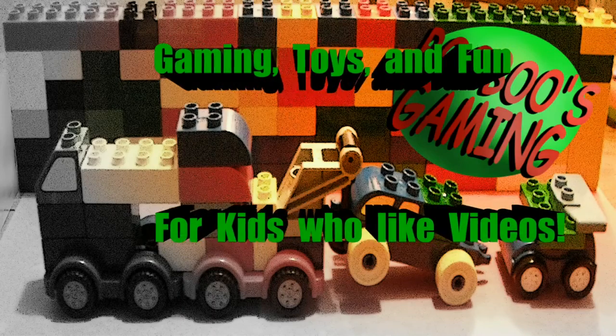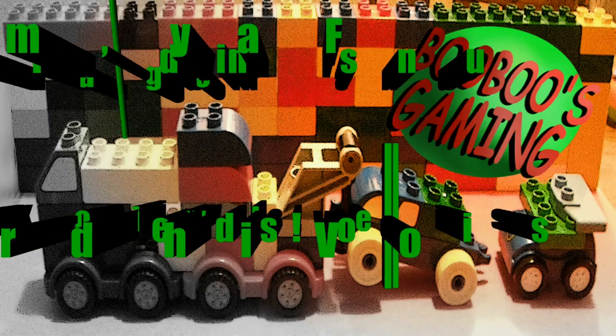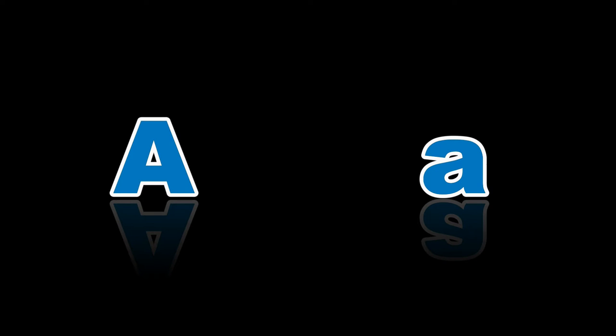Hey everyone, welcome to Boo Boo's Gaming. Today we will be learning about the letter A. A is the first letter of the alphabet. It makes the sounds A and A. Here are some things that start with the letter A.